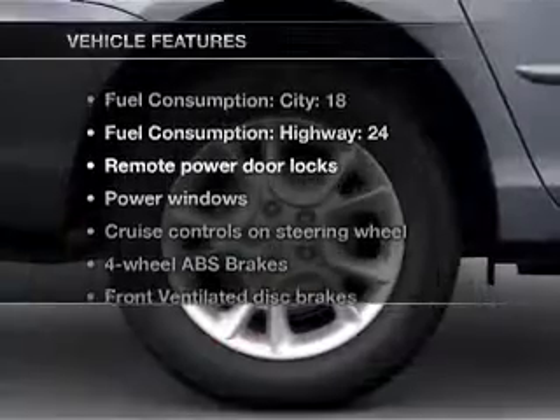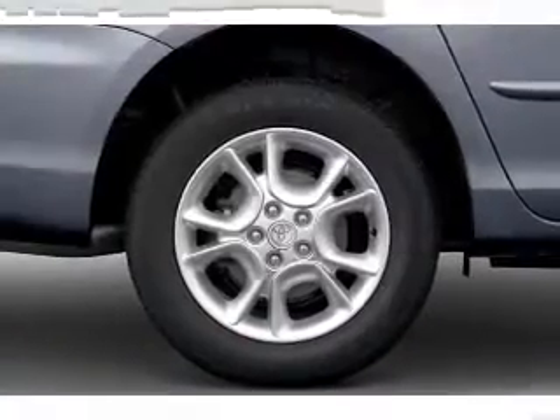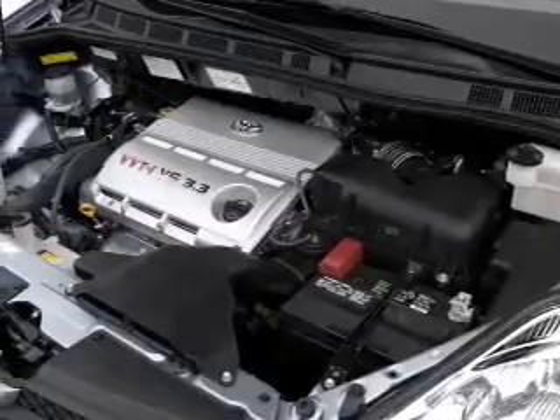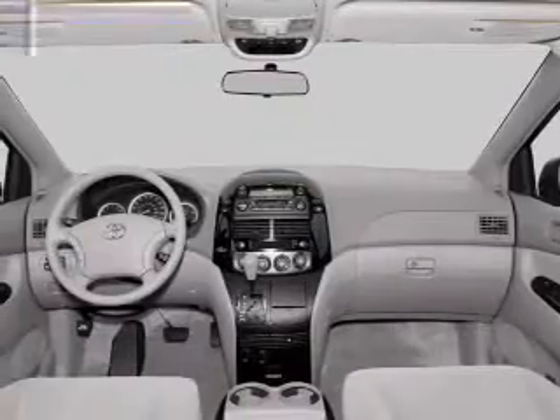And with these notable features, you won't want to miss out on the opportunity to own this amazing ride: air conditioning, power door locks, power windows, power steering, cruise control, power mirrors, and AM-FM stereo.